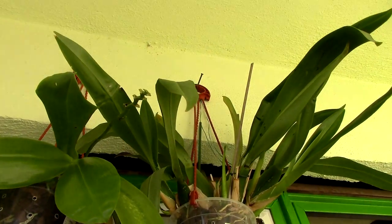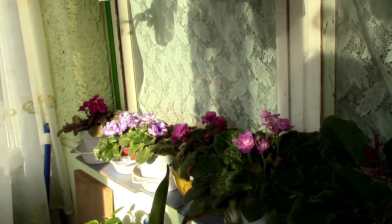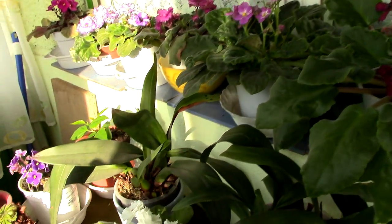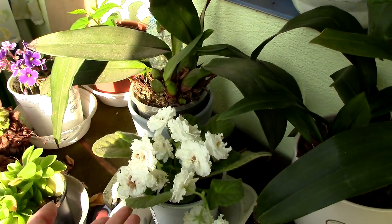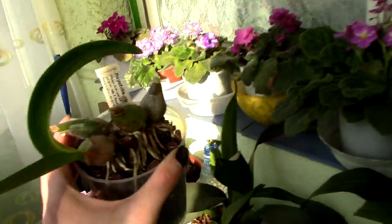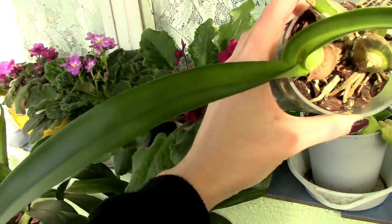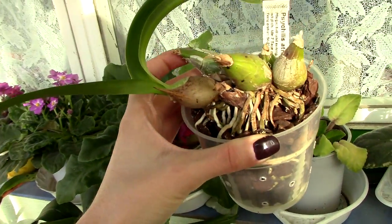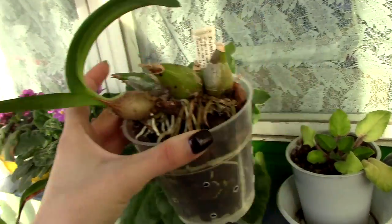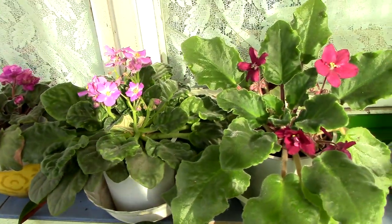I think I will actually cut the old spikes just to leave more energy for the new spikes. Here we have some African violets — they are always in bloom somehow. I don't do anything particular to them but they seem to like something. And a little update on the other Encyclia cardigera: there is no more sign of fungal infection on the leaves, so I'm happy — I think this one was saved.